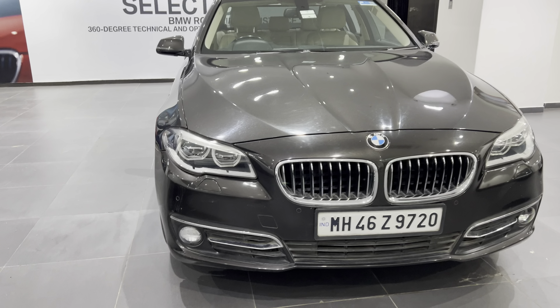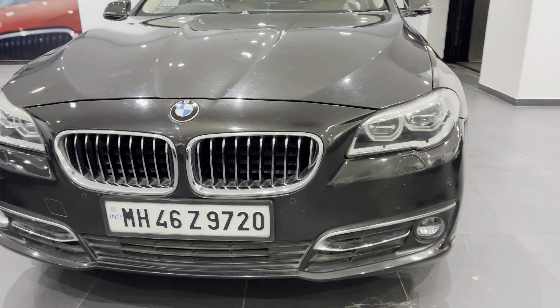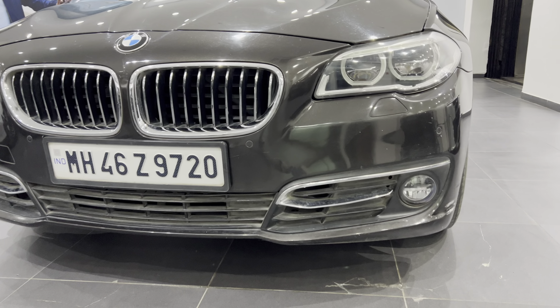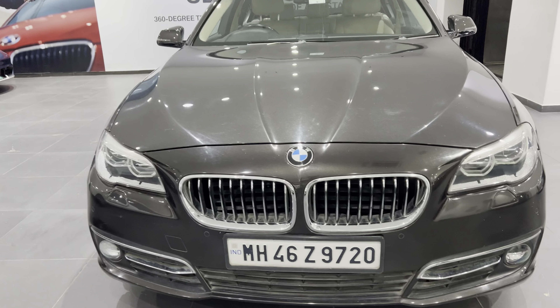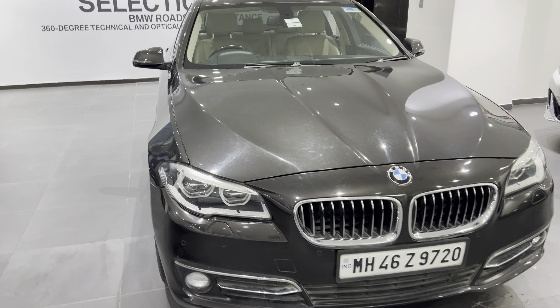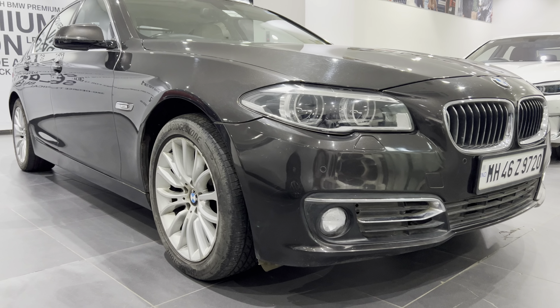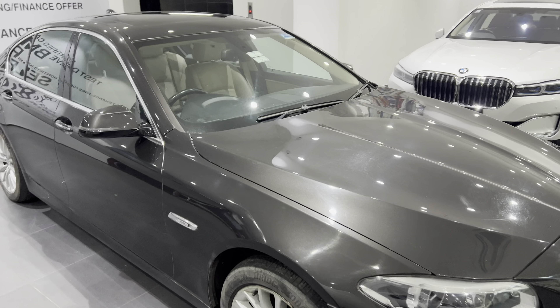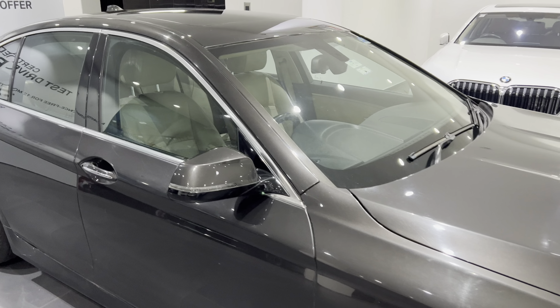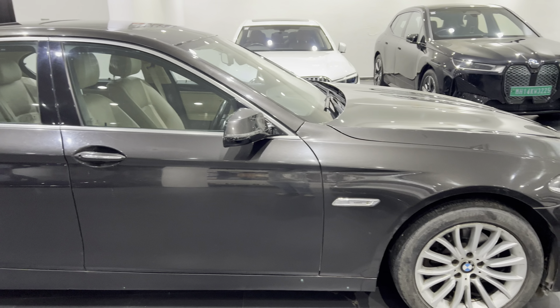Hello everyone, welcome back to my channel. Presenting you the BMW 520d of 2014, manufactured and registered in 2014, driven for only 63,000 kilometers. This came in as an exchange car towards a new BMW. This is a facelift model — actually a generation change — which happened in 2013 somewhere around that.